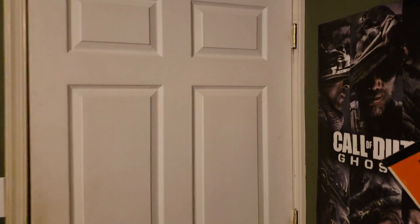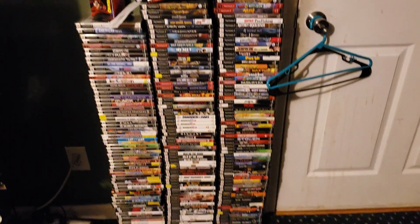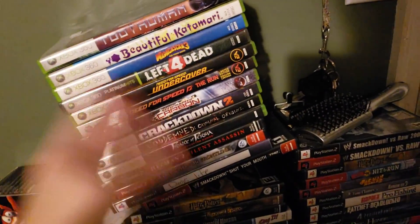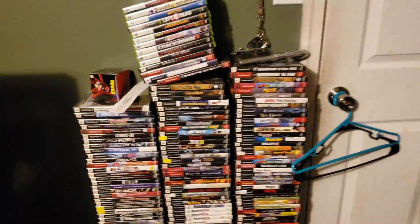We're back at the door again, and right next to my door I have my keys and my wallet, and then I have a whole bunch of PS2 games that go all the way down to the ground. I also have some Xbox 360 games right here that I don't have space for — I'll show you that in a minute.